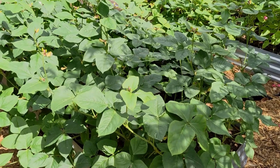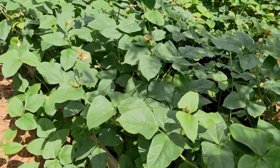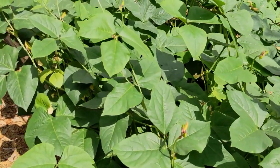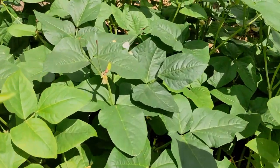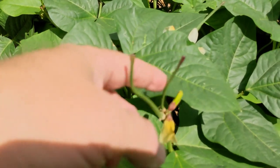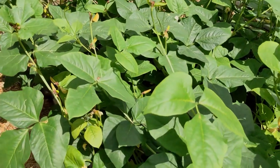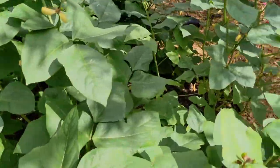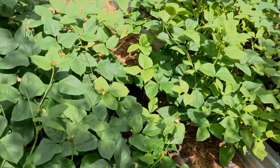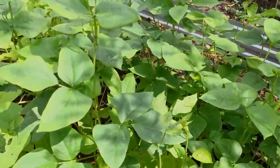The other crop that really loves the hot weather are the cow peas. These are the pink eyed purple hull peas and we have lots and lots of flowers, and we even have some peas starting now. Looking forward to harvesting these. Got two beds of these and just like the sweet potatoes, they're overflowing their beds — it's hard to walk through here, but they're doing good.